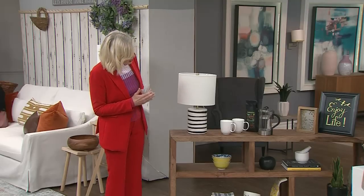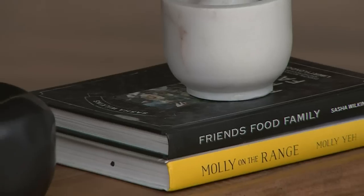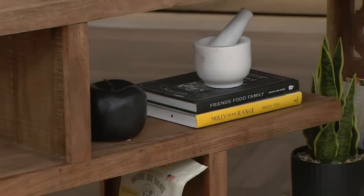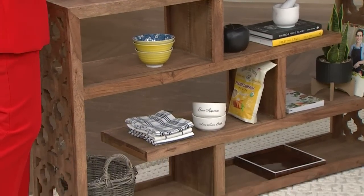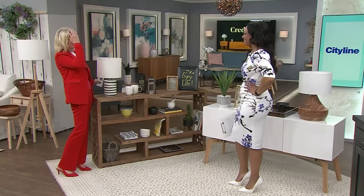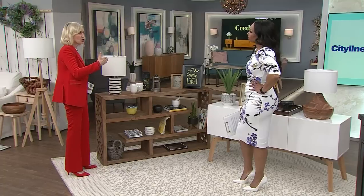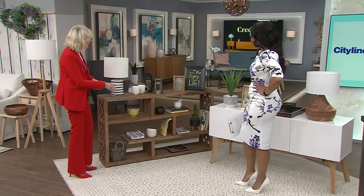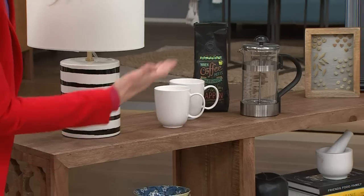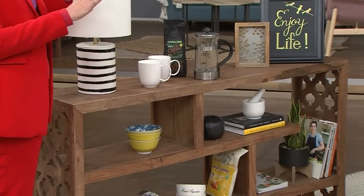I selected 3 credenzas to give you a couple of different looks to show the versatility of these pieces in different styles. This first one is a really rustic-looking piece from Home Sense — it's very natural. I thought it'd be fun to show it styled the way you might use it in a kitchen. In a galley kitchen or near a window, you can pop it right below the window instead of a bar area and use it for extra storage for cookbooks and for a coffee station.